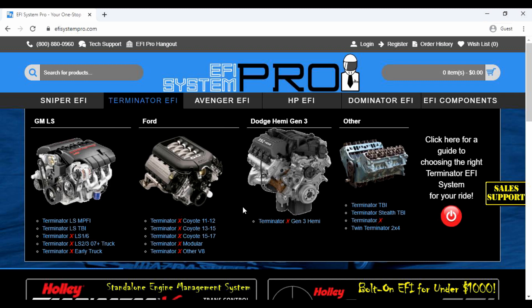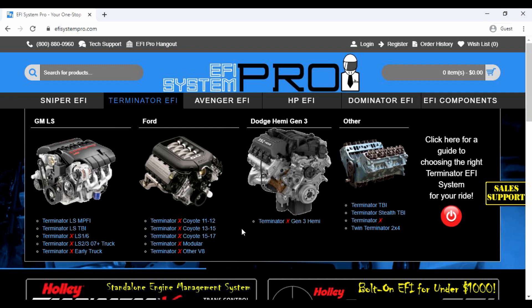There are several different Terminator systems. Terminator X is the largest class of systems, made to provide cost-effective EFI solutions on engines that were factory-equipped with fuel injection components, such as injectors, sensors, and throttle bodies.